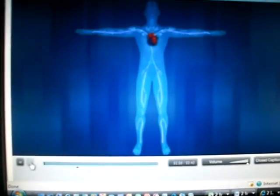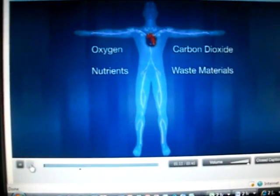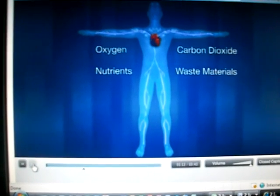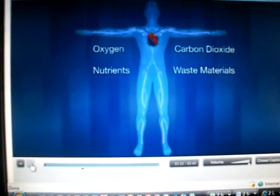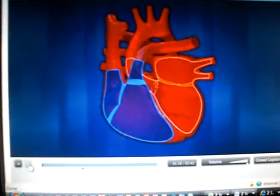While blood is circulating through the body, it delivers oxygen and nutrients to tissue through the capillaries, and at the same time picks up carbon dioxide and other waste material. The veins then return the de-oxygenated blood to the right atrium, and the cycle begins again.